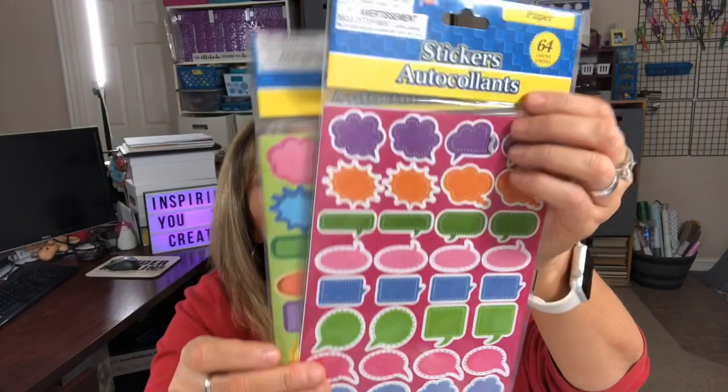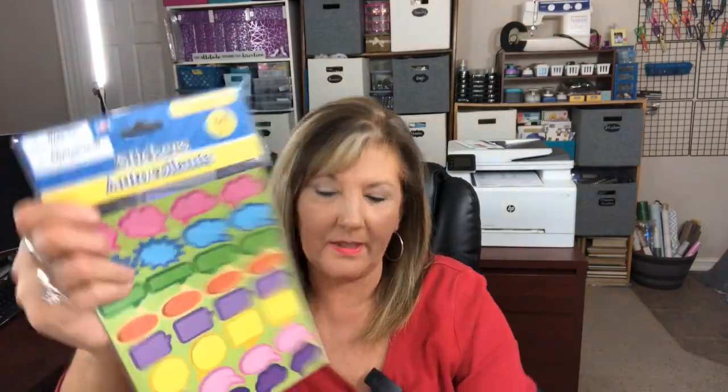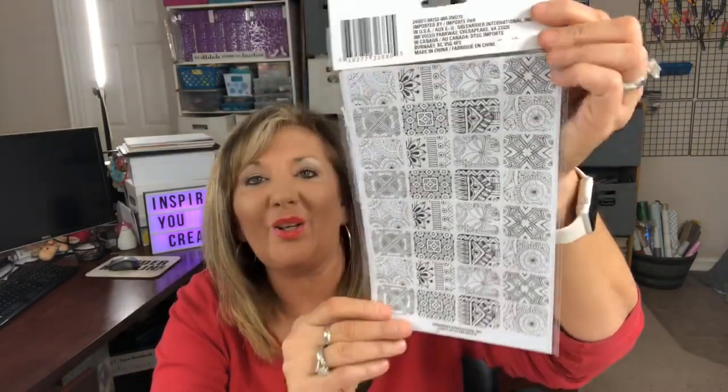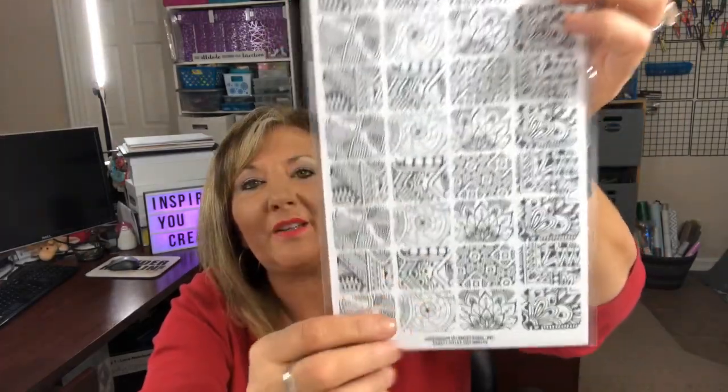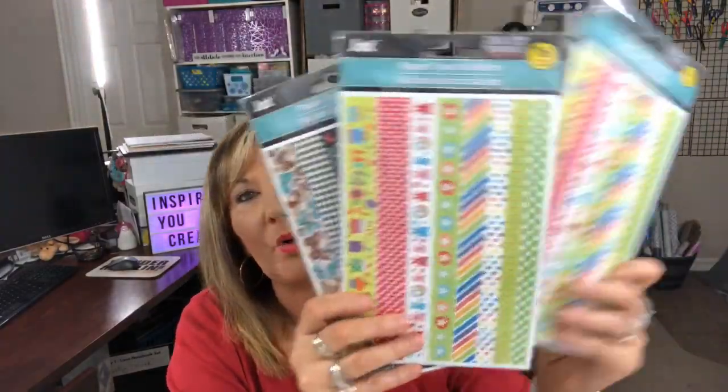Another decorative embellishment that Dollar Tree had were these cute little button-looking stickers — that's a six-pack. And they do sell planner stickers. I'll show you some of the ones I still have. You get so many stickers — 56 stickers, I think there are four sheets. And then this one is a planner sticker — there are a lot. Here's another one — 56 stickers as well. There are tons of planner stickers.